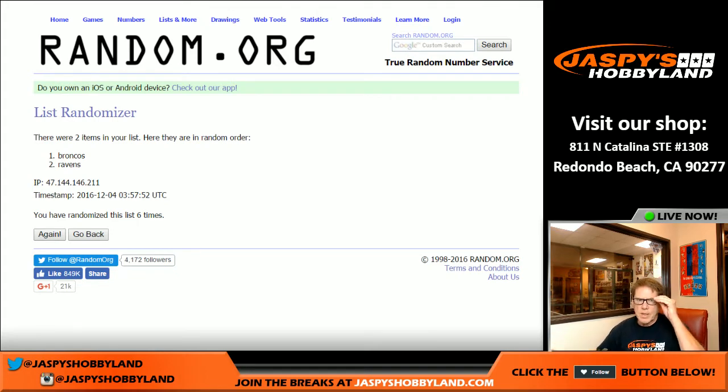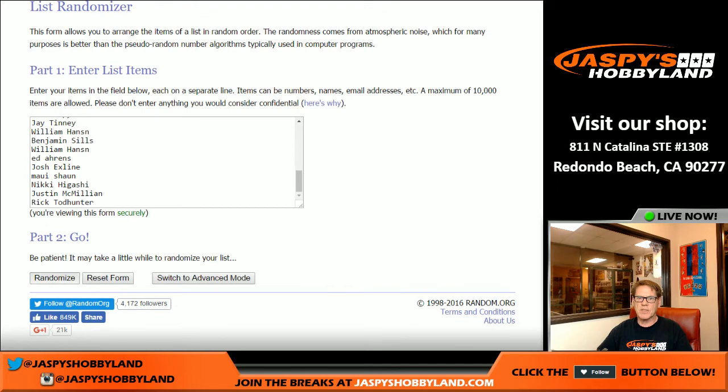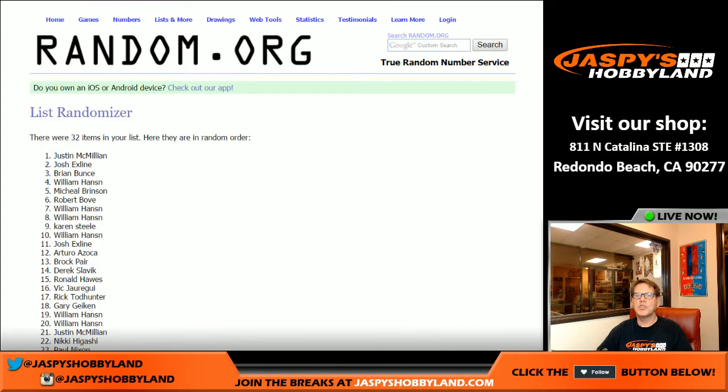Let's do the Jaspi's Hobbyland random. This is for the entry into the Jaspi's Hobbyland Holiday Extravaganza — 100 breaks, 100 prizes, $5,000 break credit, first prize. We're going to randomize the name six times, folks. Ready? One, two, three, four, five, six and final time — J-Mac, Justin McMillan! You are entered into the 100 break, 100 prizes, $5,000 first place. Congratulations, everybody. That's the break. JaspisHobbyland.com. Buy your spots today.